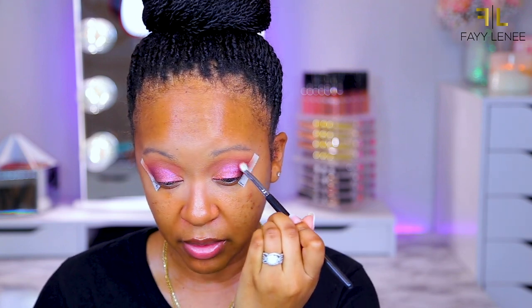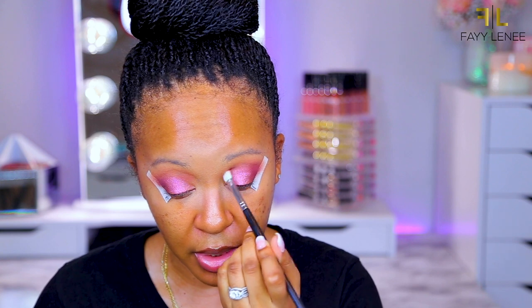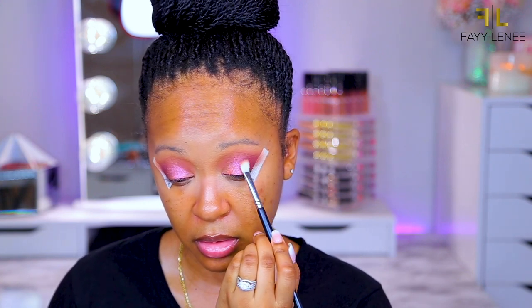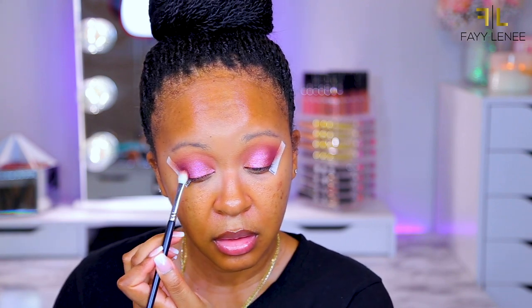The lid shade is on — looking good! I'm going back in with the brush I used on the outer V and just lightly buffing around those edges so it's not too harsh. I'm also blending that purple back into the crease a little bit, because as you add more colors some get lost in the sauce. Now I'm picking up that purple and brown again and adding it back to the outer V so it's nice and vibrant.